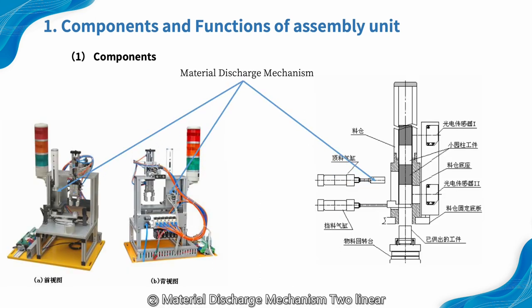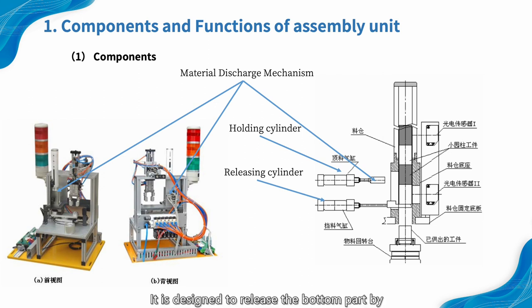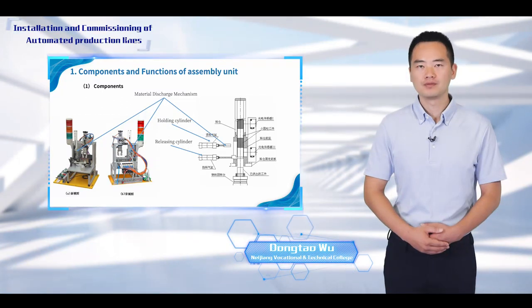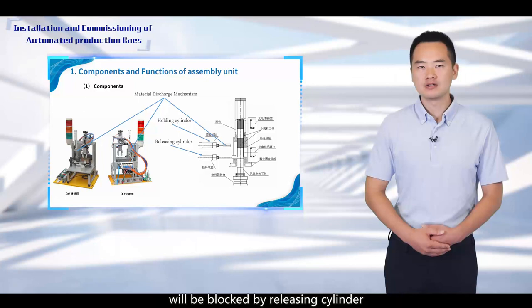2. Material discharge mechanism. Two linear cylinders are installed on the back side of the round tube. The upper cylinder is used to hold the upper parts while falling. The lower cylinder is called the releasing cylinder; it is designed to release the bottom part by retracting after the upper parts have been held. The initial state of the holding cylinder is retracting while the releasing cylinder is stretching out. The parts placed on the top of the round tube will be blocked by the releasing cylinder in this condition.